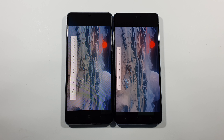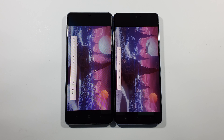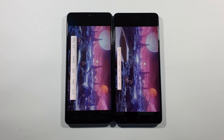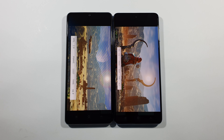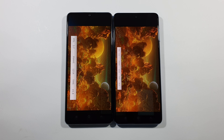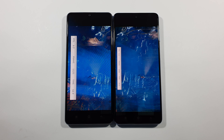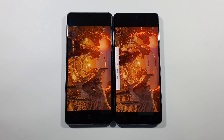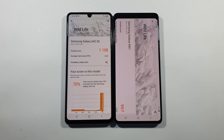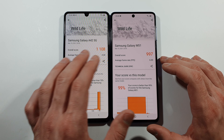Let's just wait for the results. So here are the results and the better one is the A42 with slightly better average frame rate and also overall score.